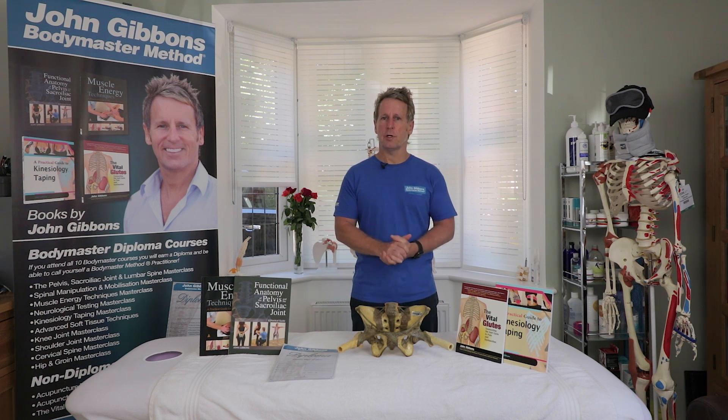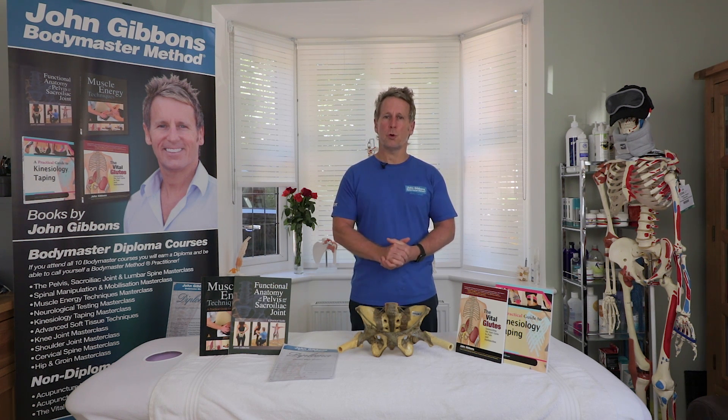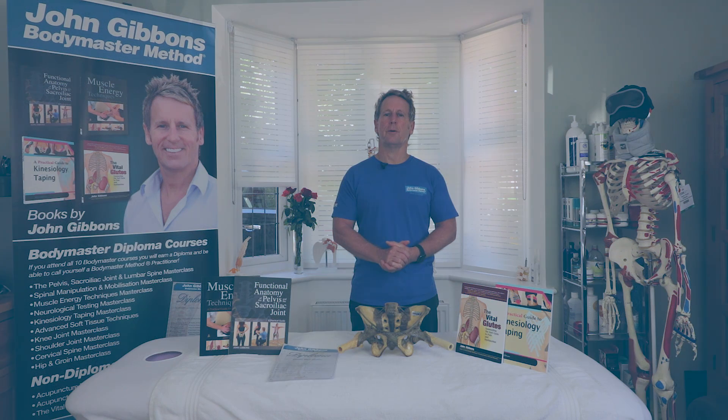If you're interested, you can simply log on to the website www.johngibbonsbodymaster.co.uk, and then you can subscribe to my channel on YouTube or simply book courses. I hope to see you soon. Thank you.